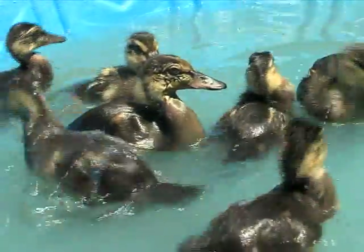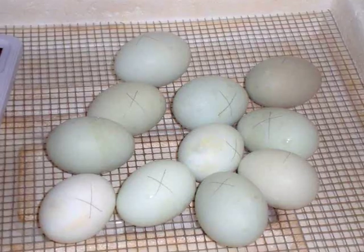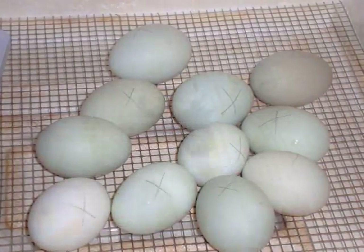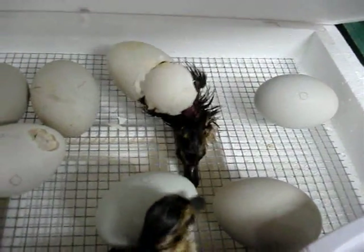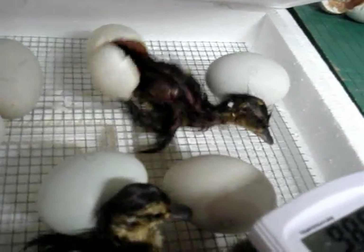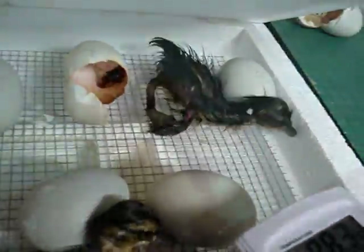The duck unit encompasses everything that first grade needs to know about life sciences. We talk about the development of the embryo — the children get a chance to see from the start with the egg, go through the incubator, candle the eggs, and watch the growth and development of the duck until it hatches. Then we talk about what it needs to survive and release them back into the wild, so it's a nice, complete overview of the life cycle process.